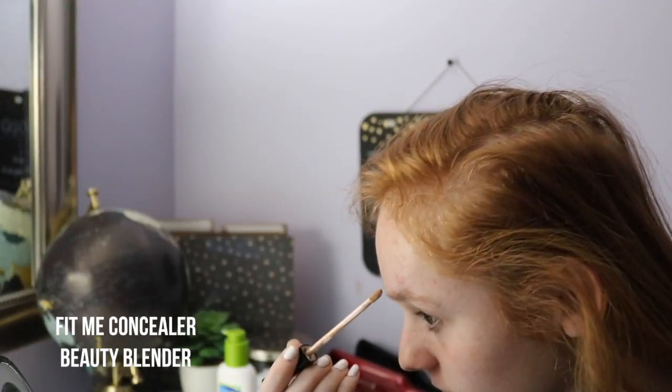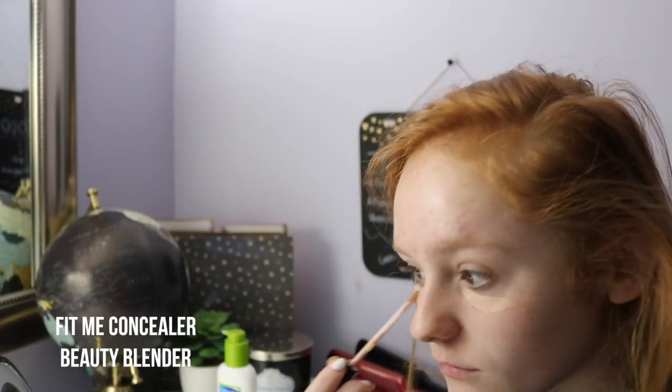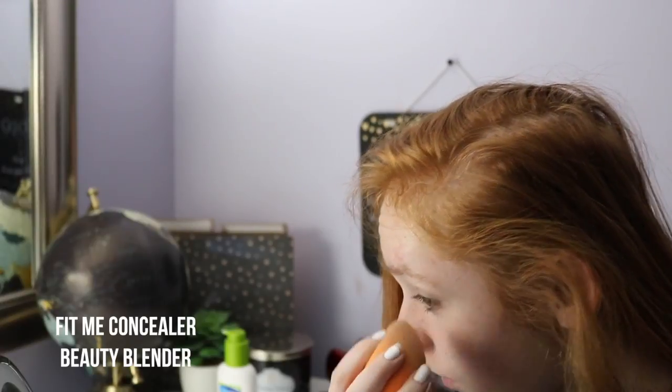Since the moisturizer has had a little bit of time to set, I am taking the Fit Me Concealer in 115 and putting it all over my face — mainly under my dark circles and any red spots or blemishes — and blending it out with a Real Techniques Beauty Blender.